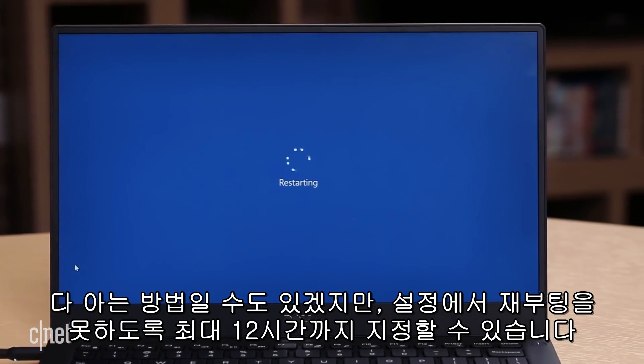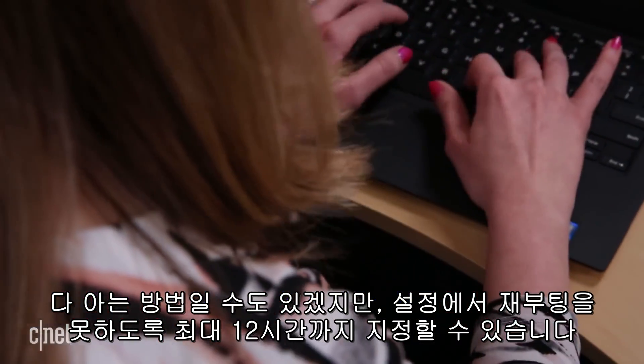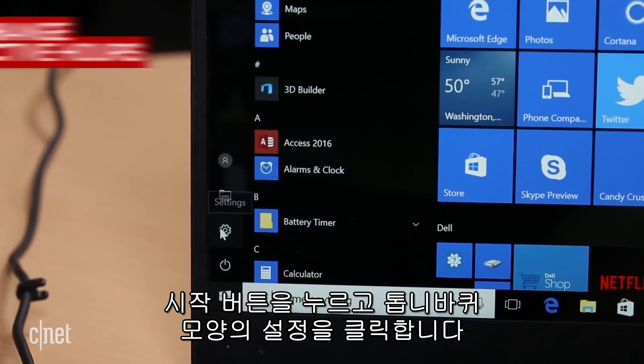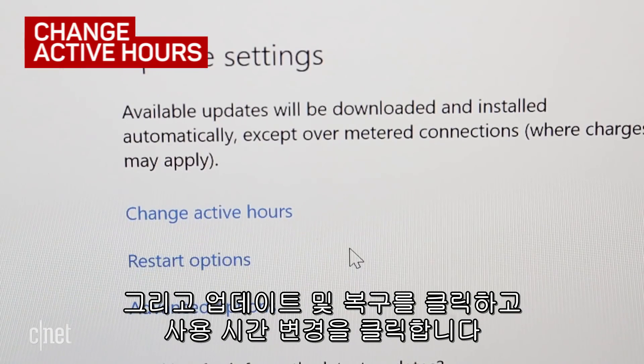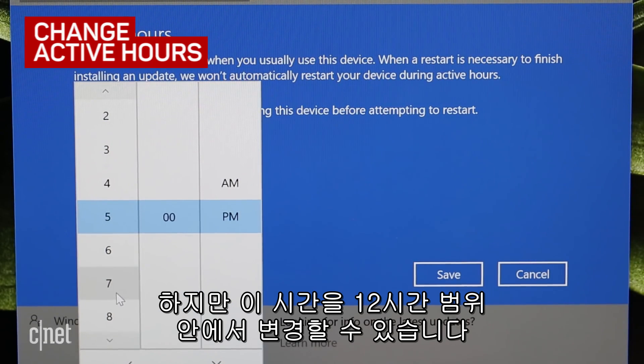In Settings, you can schedule a 12-hour window of time when the computer will not automatically restart. This off-limits time is called Active Hours. Go to Settings, click Update & Security, and select Change Active Hours. By default, it's set to not restart between 8 a.m. and 5 p.m., but you can stretch this out to a 12-hour time frame.